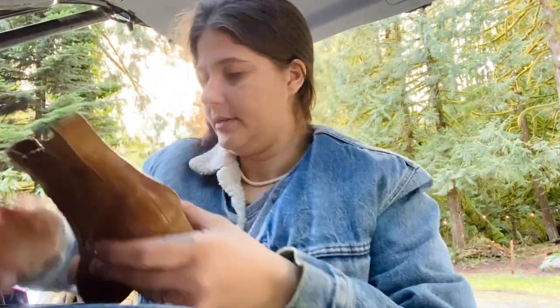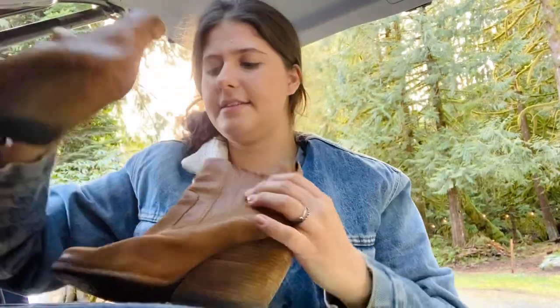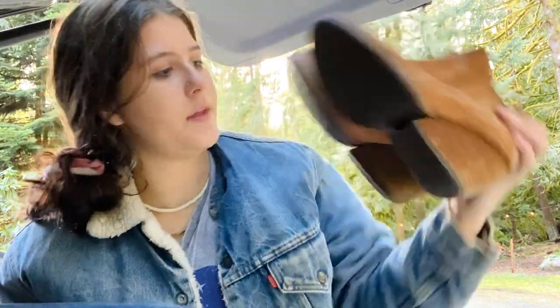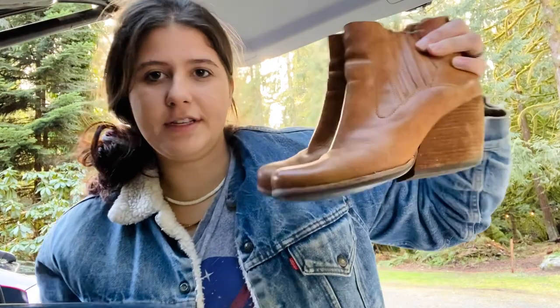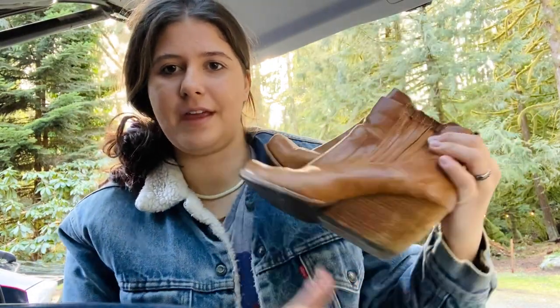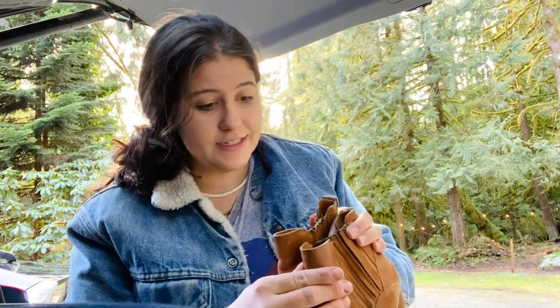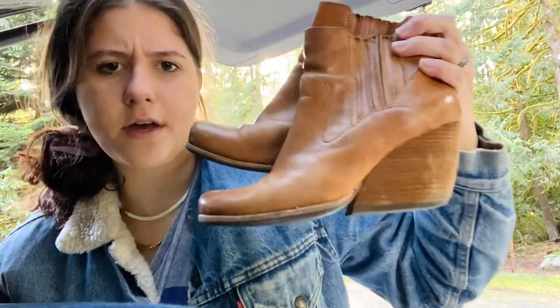I think this might be the only pair of shoes I got — these are a pair of Corkys, a really cute style I've sold before. They do need some oil to brighten them up a little, but they're a size eight and really cute.